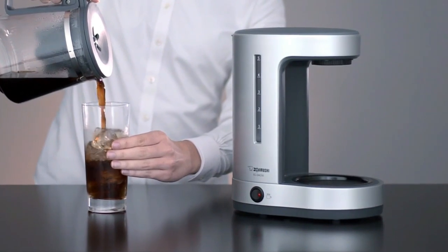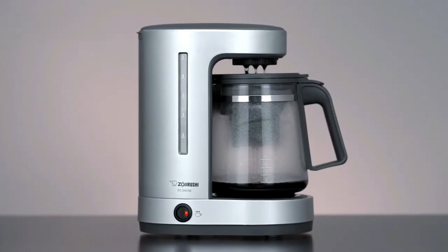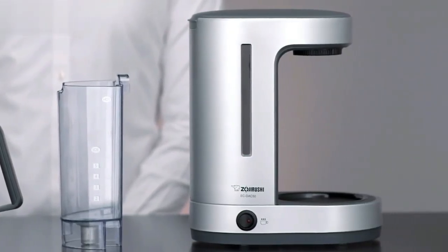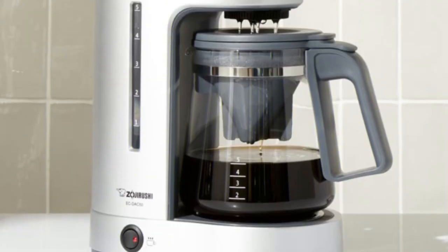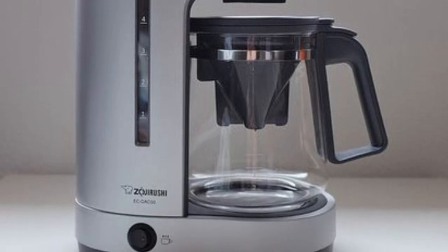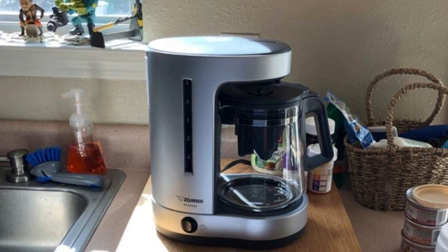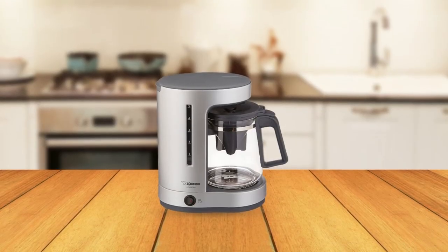It also has an automatic keep warm function so your coffee stays hot after brewing. It fits perfectly on most countertops without taking up too much space and can easily fit under kitchen cabinets for storage when not in use. It also comes with a reusable filter basket, so you don't have to buy disposable paper filters all the time. The Zojirushi Zudo 5 Cup Drip Coffee Maker has everything you need to make perfect cups of coffee every single time.